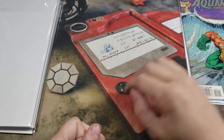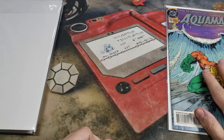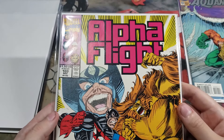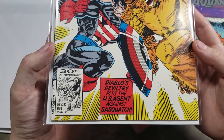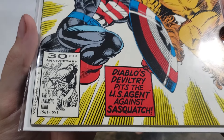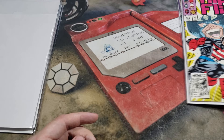That is our very first one. If it is a more valuable one, they will put the price up here — so this one's probably maybe $5 or $10. Second one in the first box: Alpha Flight, number 103. Diablo's DeVitri Pits — U.S. Agent against Sasquatch. Very nice. By Marvel Comics.